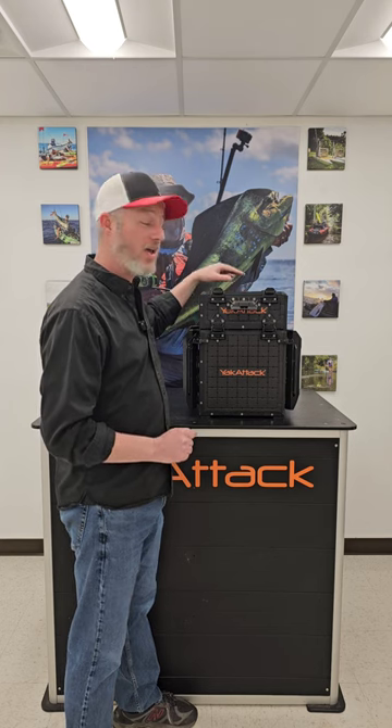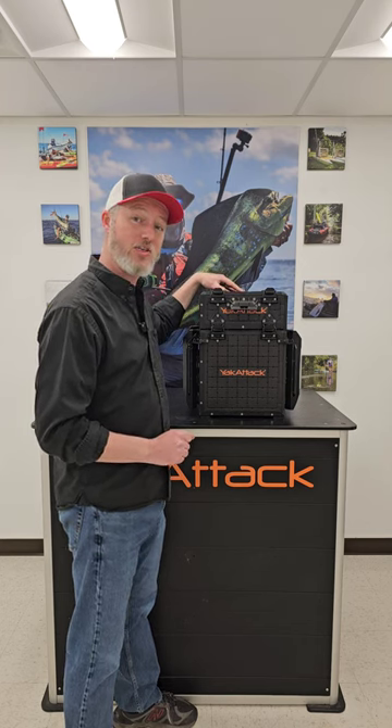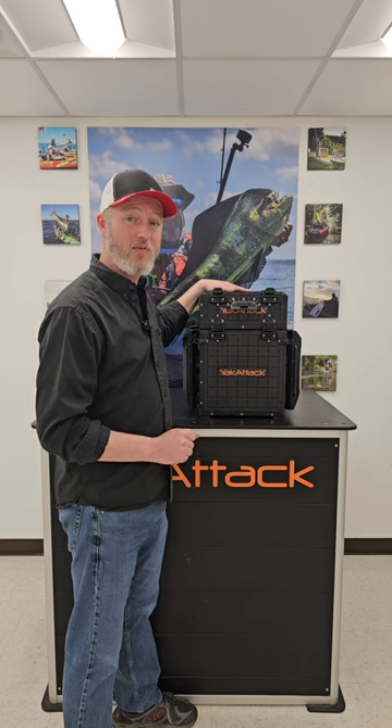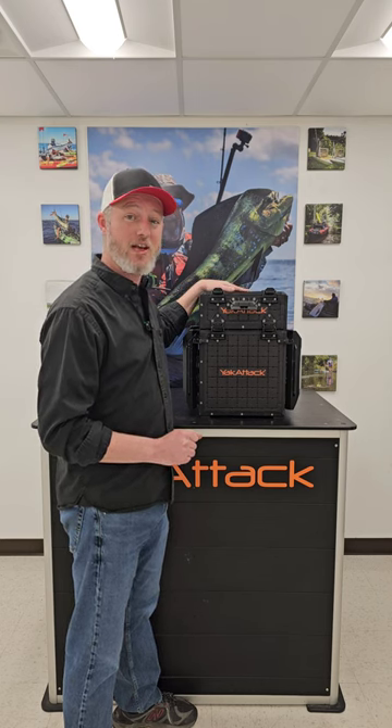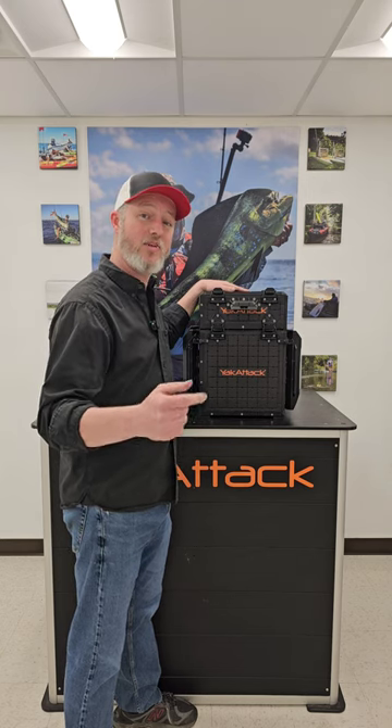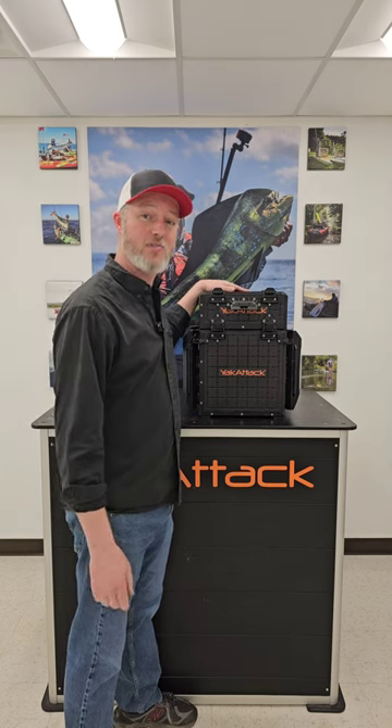This will come in all three sizes — the 1313, 1316, and 1616 — and it will be available in black, desert sand, and olive green. So Wednesday morning, get over to the website, check them out, get you one, and as always, make it yours.